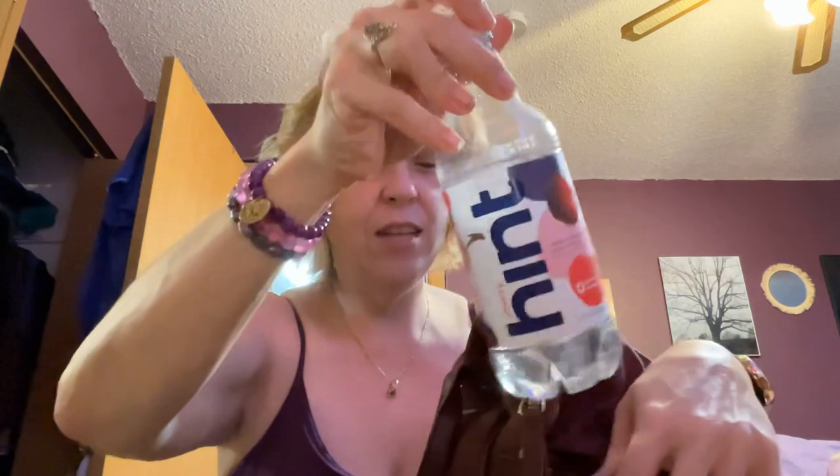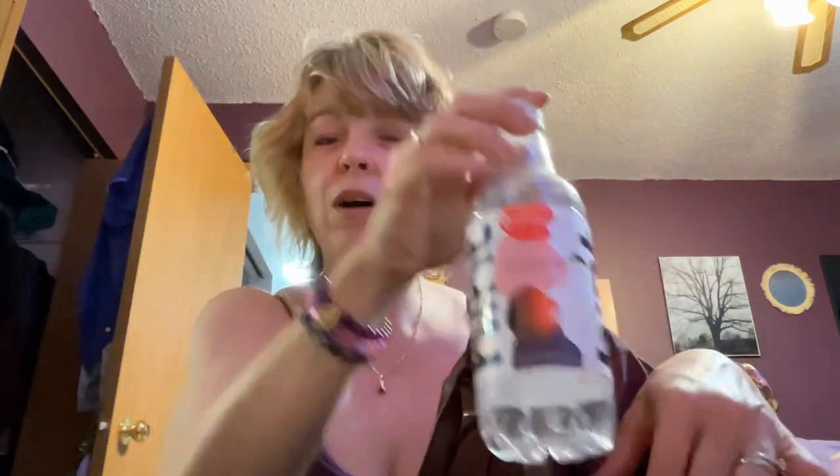Over here I have my Hint water. This is not sparkling or fizzy — it's just flavored water. The watermelon one's good, the cherry one's good. If you like fruity stuff but don't always want the fizz, I would suggest trying that because it's really good.